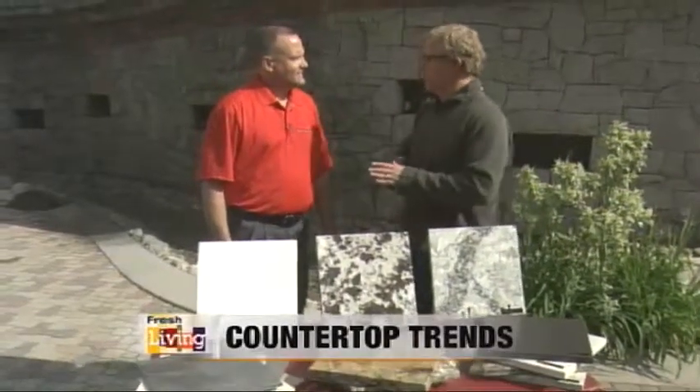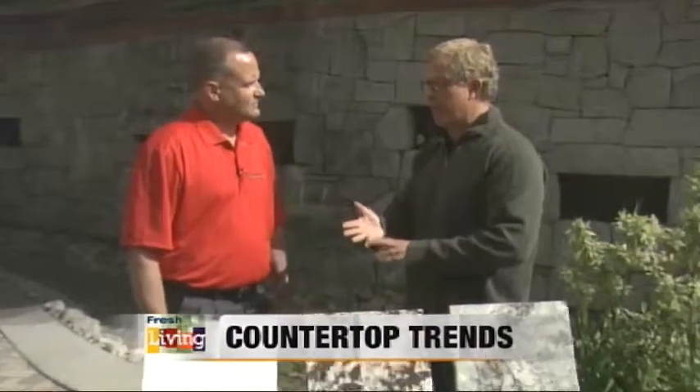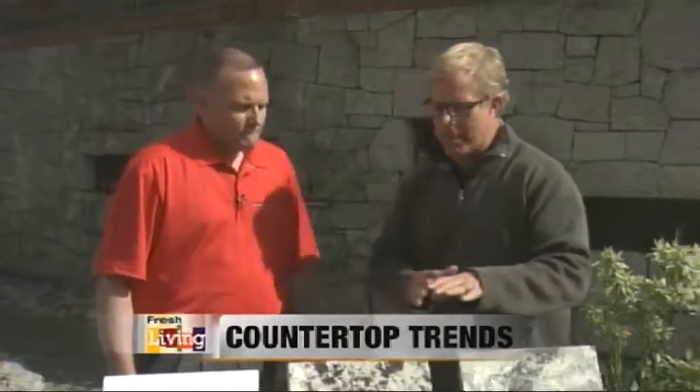I'm here with one of our sponsors, Cobble Creek Countertops. We've got Darren here. We want to talk about trends in countertops and bathrooms, and we're going to talk about quartz and granite. What we've got right here is a sample of all of that.